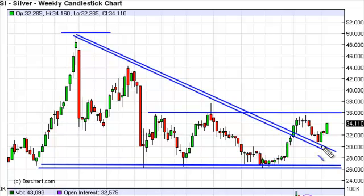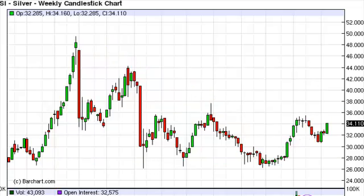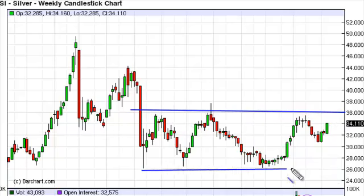We've broken above and we've used this trend line as support, so it does look like we are going higher. You can also look at this as a simple rectangle, and as we draw this out, you can see that the $36 level was the top, with the $26 level being the bottom.